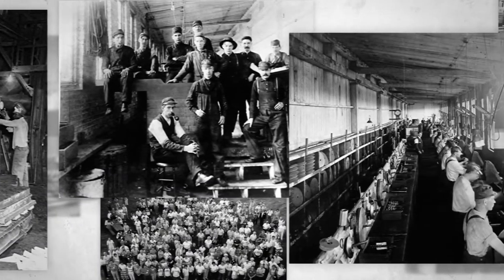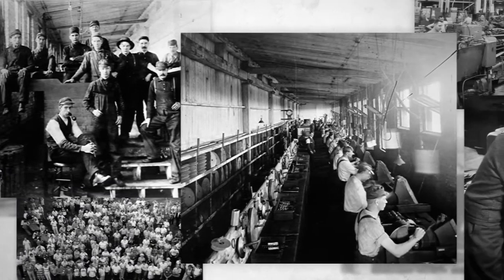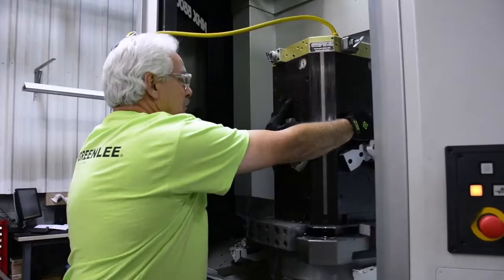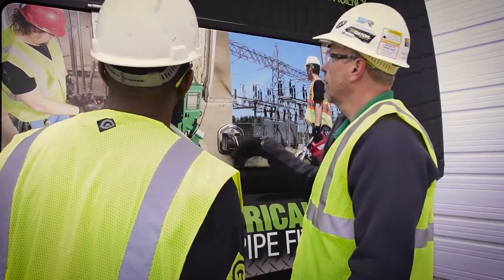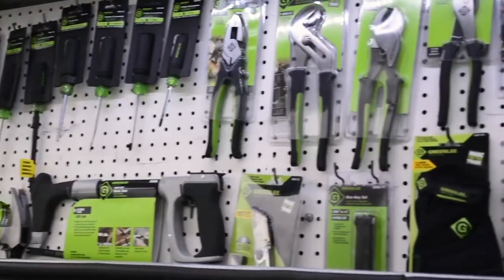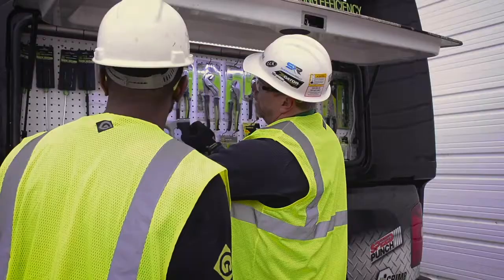Ralph and Robert would be proud of their brand today. Greenlee manufactures products right here in the USA, supporting local jobs. We work closely with customers to create products that meet their needs, helping them get the job done faster, safer, easier.